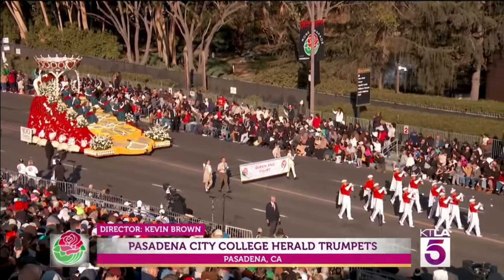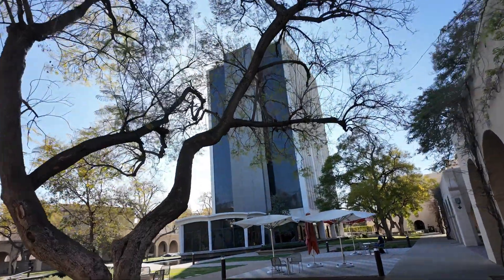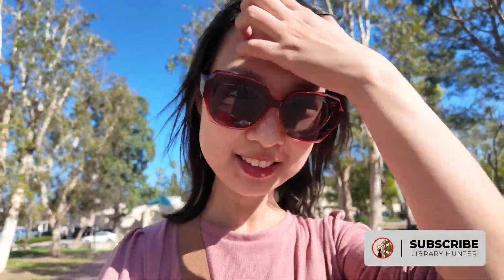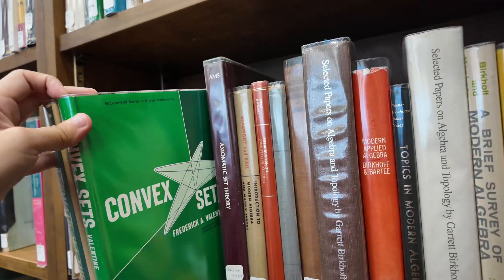If you watched the Rose Parade, you've already been to Pasadena, at least virtually. But behind the flowers and floats, this sunny city's got brains. Hey my friends, it's Kathy, the library hunter. Today we're heading to Pasadena, a SoCal city that blends just the right mix of sunshine, science, and a touch of nerdy magic.